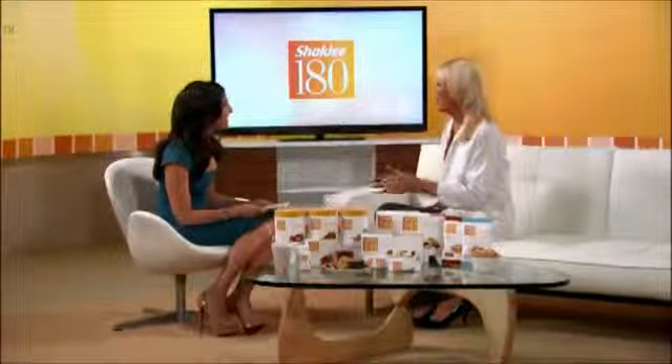Tell us what a Shaklee 180 day looks like. Well, it's very simple. You just replace two meals with our nutritious, wonderful-tasting smoothies, have an afternoon snack bar, and eat one healthy meal in the evening time. It really is that simple because I do it all the time, and I'm never hungry.